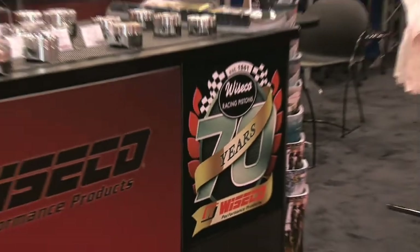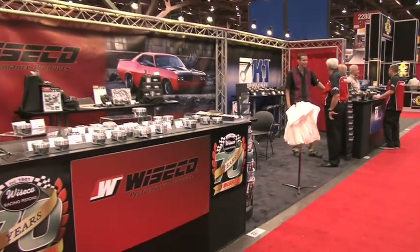2010 has been a big year for Wiseco and I'm here with Brian Nutter to find out all about it. Congratulations on 70 years. Yeah, 70 years is a big one for us — it's just a huge number. It's really hard to think back to all of those years of development, and it just seems like we're doing more development every year. I'd have to say 2010 is more development than anything before that.